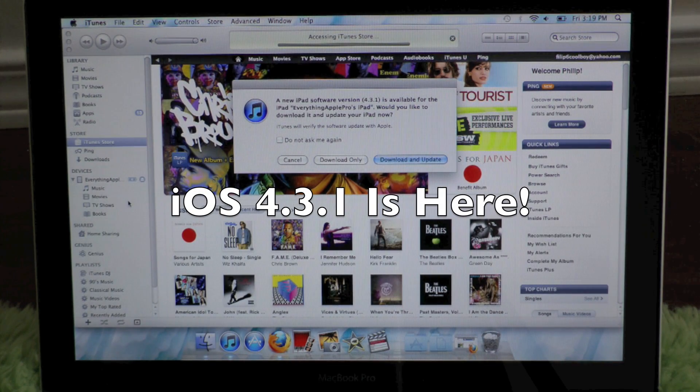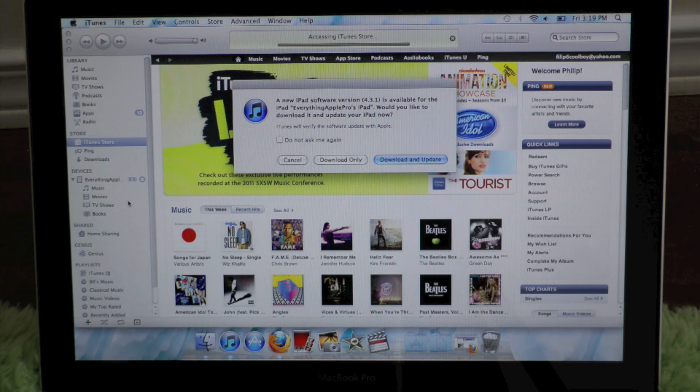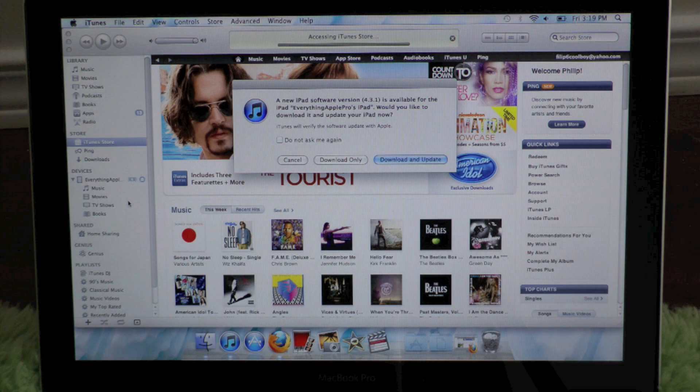What's up guys, EverythingApplePro here. Today on March 25th, iOS 4.3.1 was released for 3rd and 4th gen devices as well as both of the iPads. I'm making a quick video to let you guys know about this new update, whether or not you should update, and of course which devices it will affect.